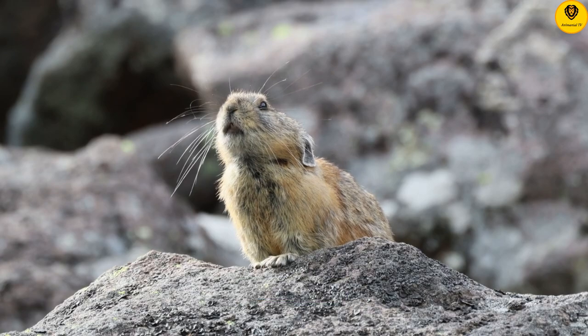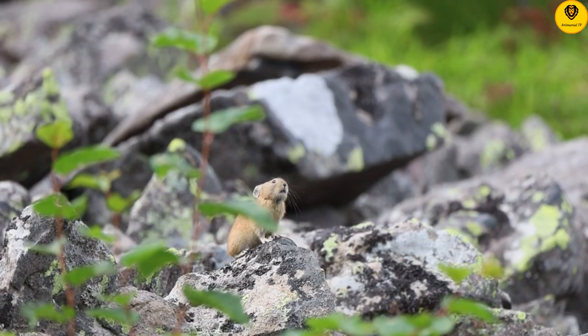Stealing is all in a day's work when you are an ambitious pika preparing for winter.